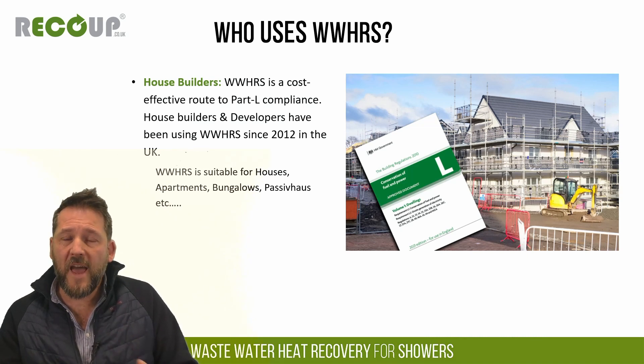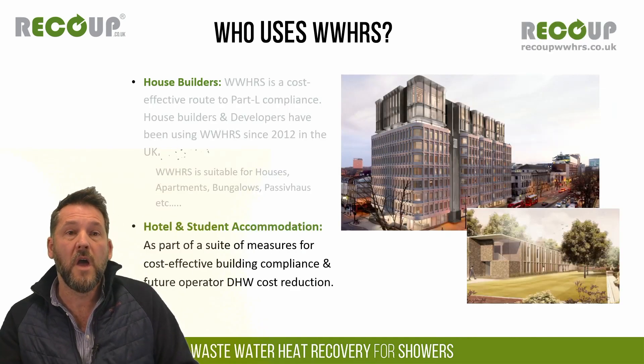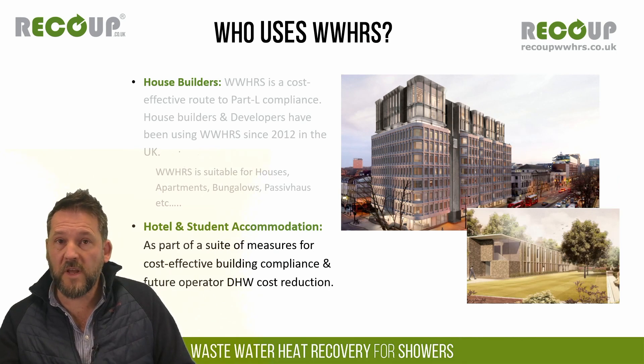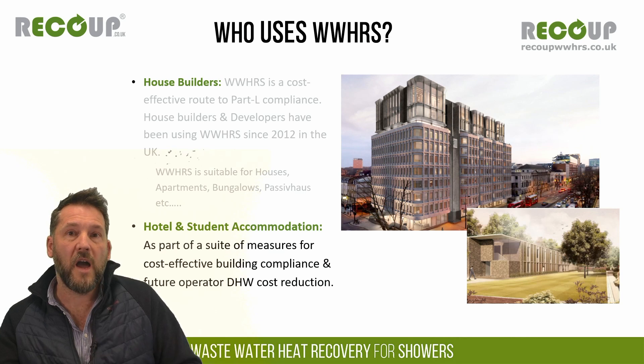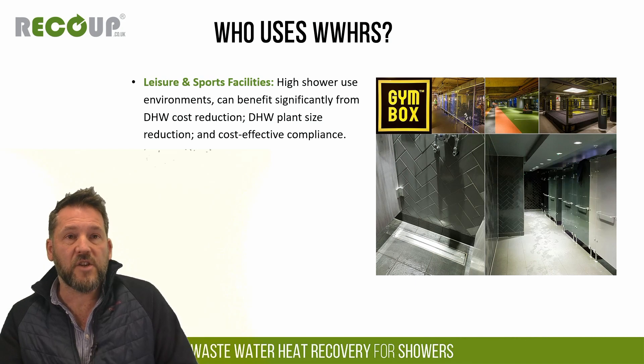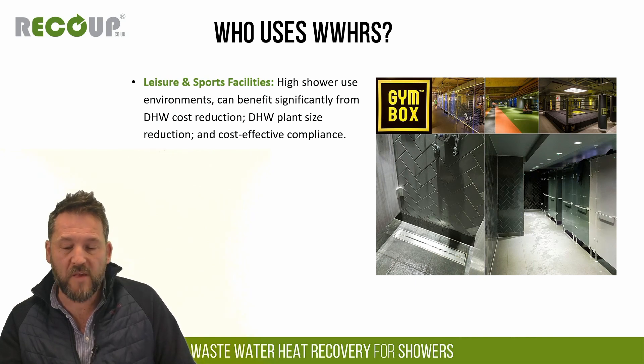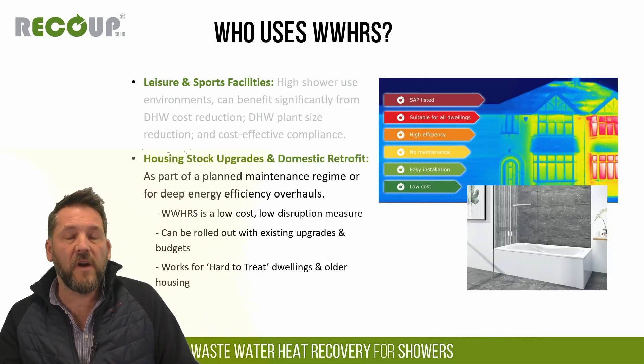New build housing is the main use case for wastewater heat recovery in the UK currently, but we do have products suitable for houses, apartments, bungalows and other scenarios as well. Student accommodation and hotel new build is something we're seeing much more interest in now, again driven by Part L regulation. In addition, anywhere where there's high shower traffic — leisure and sports facilities, gyms, changing rooms — all areas where wastewater heat recovery can have impact.